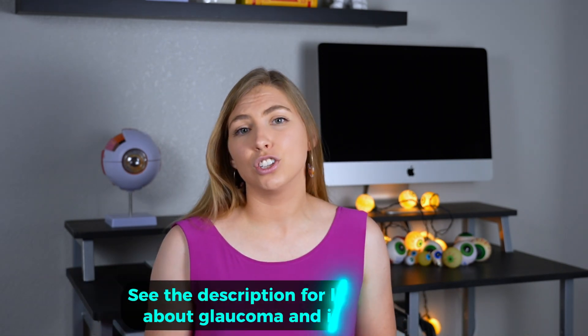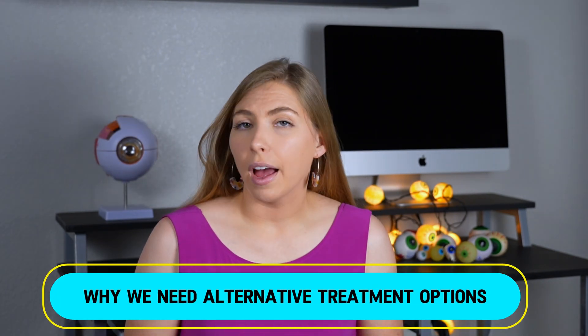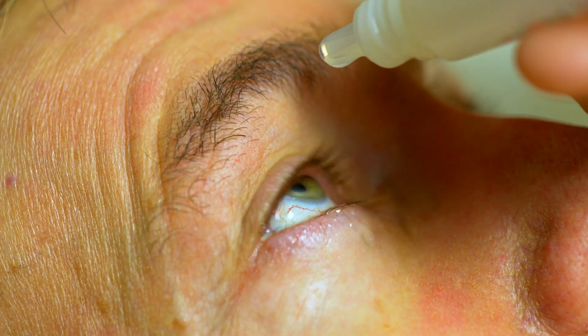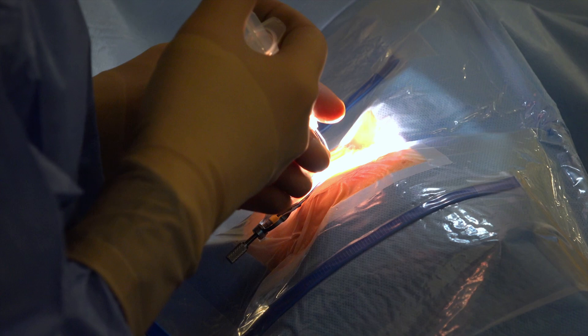Glaucoma is a disease that progressively damages the optic nerve, causing peripheral vision loss and eventually total vision loss if it goes untreated. It's treated by lowering eye pressure, which is usually accomplished with eye drops. Though most cases are managed with just one drop, sometimes multiple drops are needed or even laser procedures or more invasive types of surgeries.